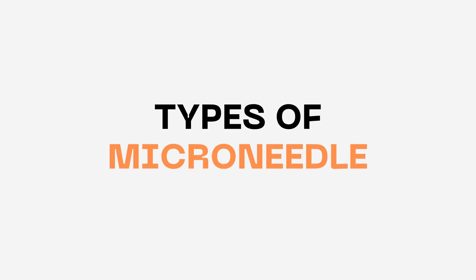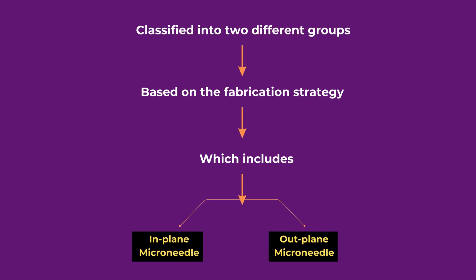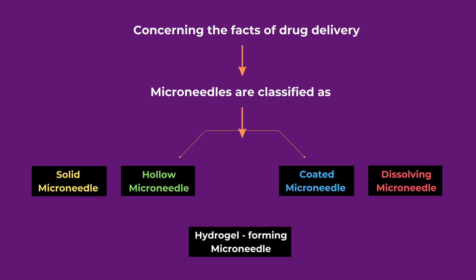Microneedles are classified into two groups based on fabrication strategy: in-plane microneedles and out-of-plane microneedles. Concerning drug delivery, microneedles are further classified as solid microneedles, hollow microneedles, coated microneedles, dissolving microneedles, and hydrogel-forming microneedles.